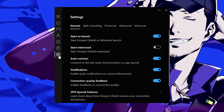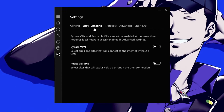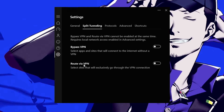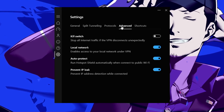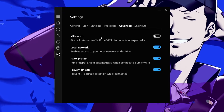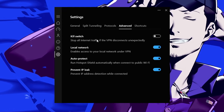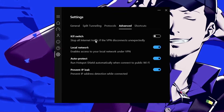In the settings, you can manage various options including split tunneling — where you can bypass or route traffic via VPN — and multiple protocol options in the advanced section. If you need a detailed video about all these features for any specific VPN, let me know in the comment section.